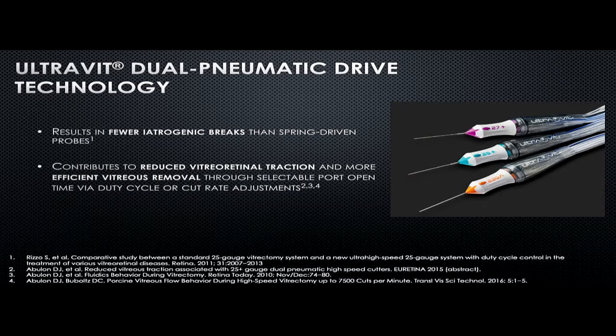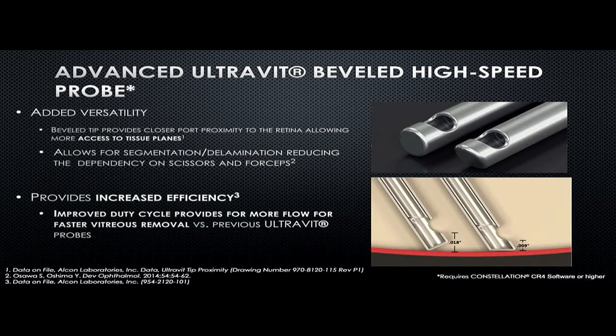The dual pneumatic drive results in fewer iatrogenic breaks than the spring-driven probe, and it has reduced retinal traction with more efficient vitreous removal through increased port open time. The duty cycle and cut rate adjustment add versatility because it gives access to more tissue planes — we can go very close to the tissue or retinal surfaces, allowing segmentation and delamination which reduces dependency on scissors or forceps.